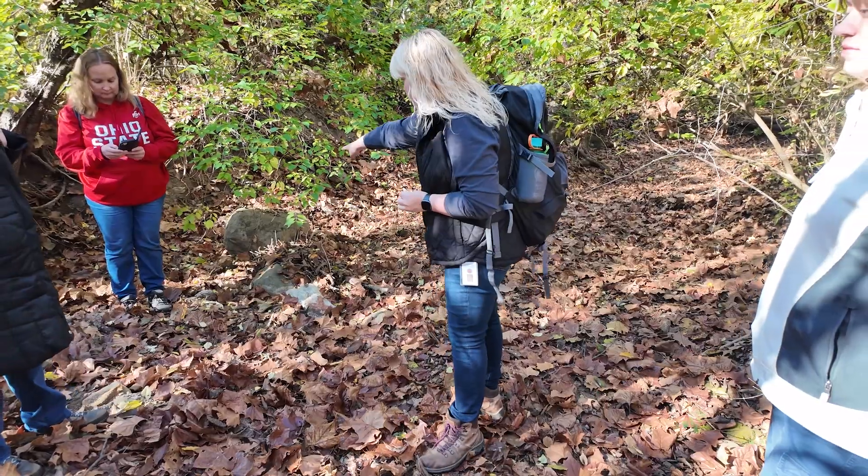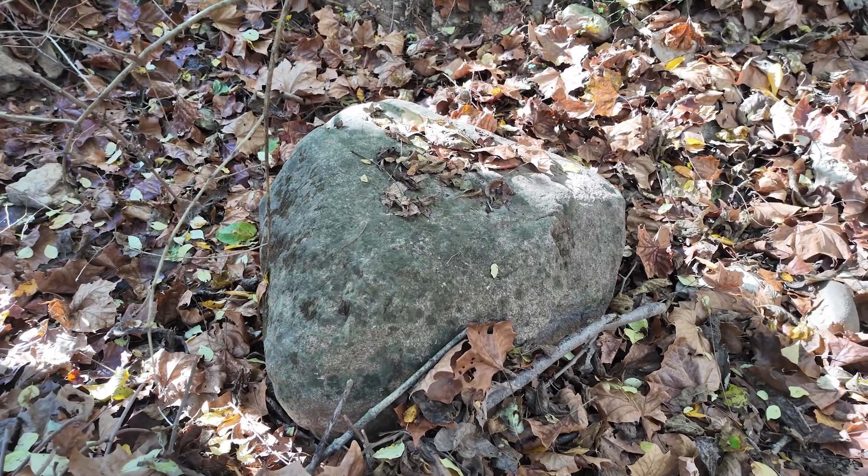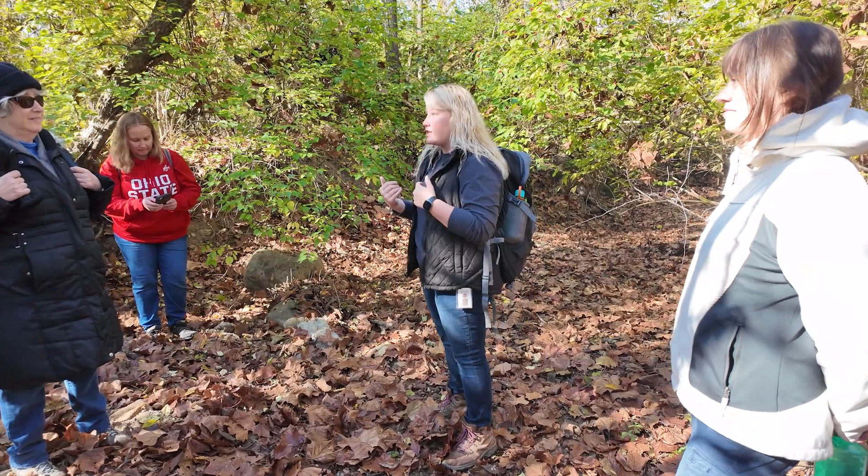We're also seeing things like this giant rock right here. These are glacial erratics. They were carried down from Canada, from Michigan, from other locations during the Ice Age.